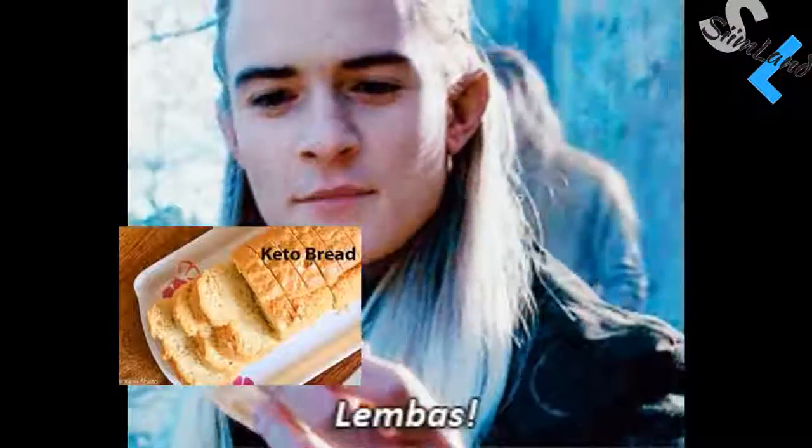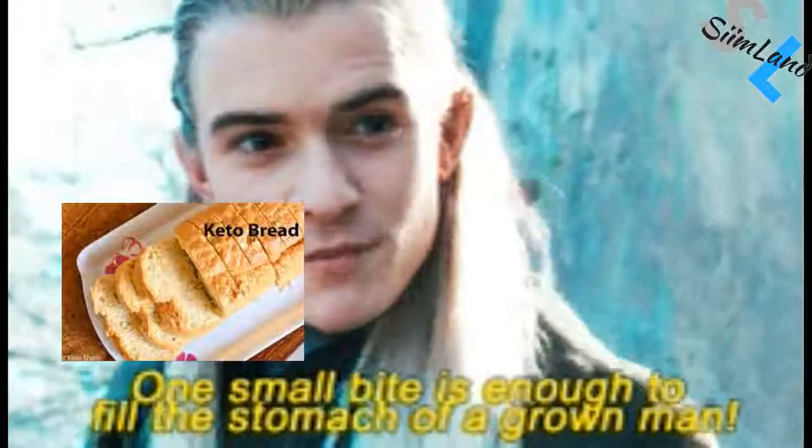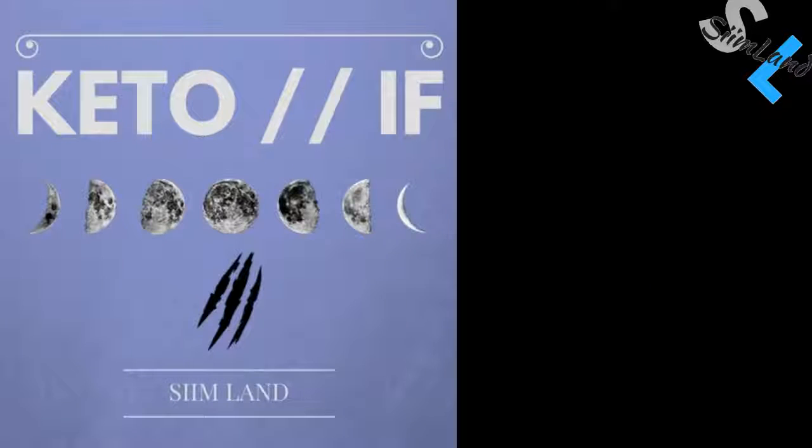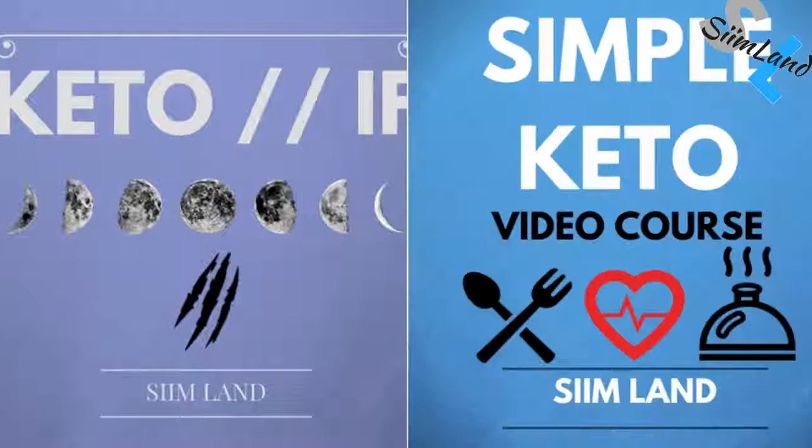That's when you really start to change your body's physiology. If you're interested in starting the ketogenic diet then get my free ebook Simple Keto. I also have my Keto IF program and my Simple Keto video course, so check them out.